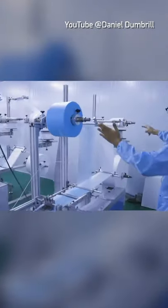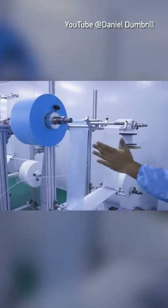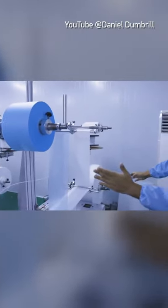They come off of this — you have your multiple layers coming off of multiple rolls here. You can see right away that it's a three-layered mask. You can see one that's working now, actually pumping out some product right now.